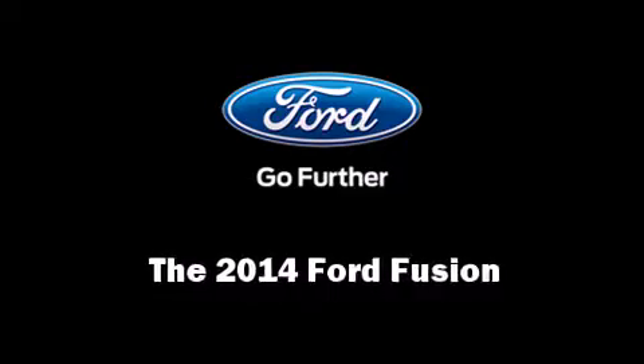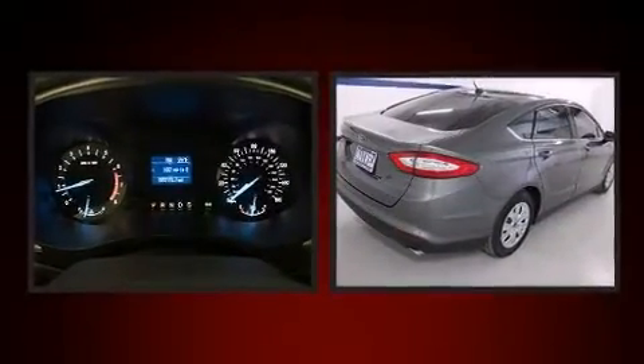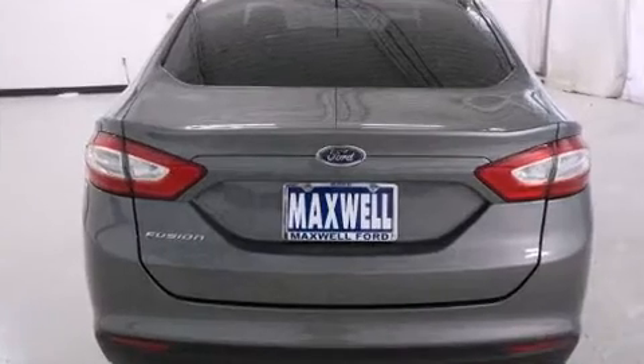Treat yourself to a test drive in the 2014 Ford Fusion. It features an automatic transmission, front-wheel drive, and a 2.5-liter four-cylinder engine. The following features are included: delay-off headlights, front and rear reading lights, and a tachometer.